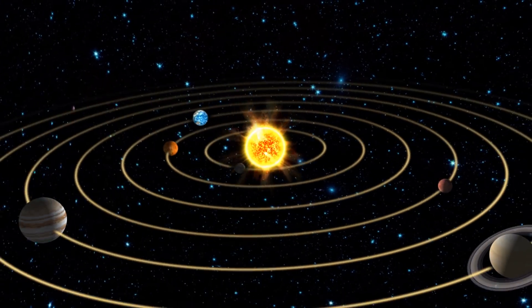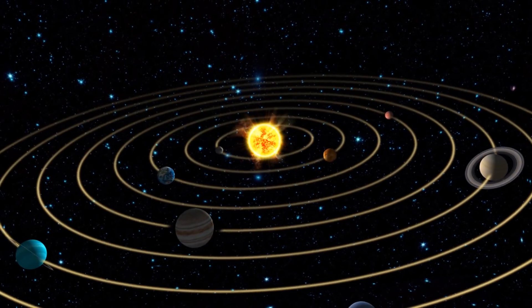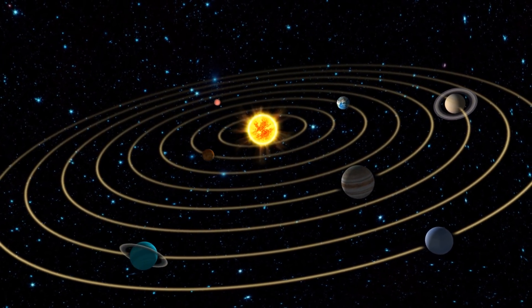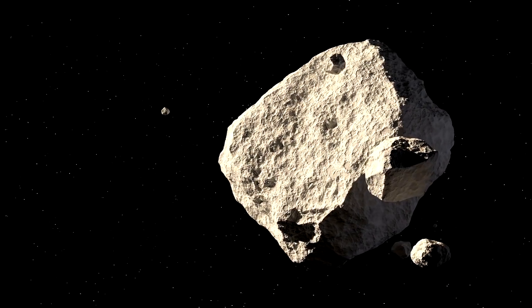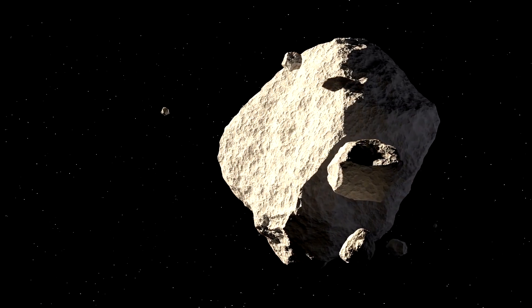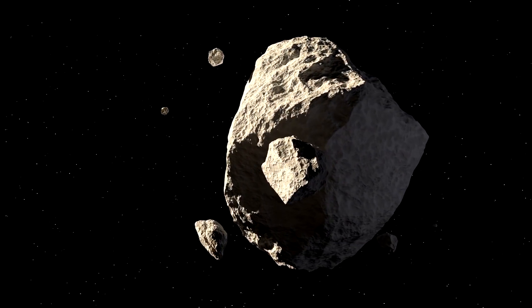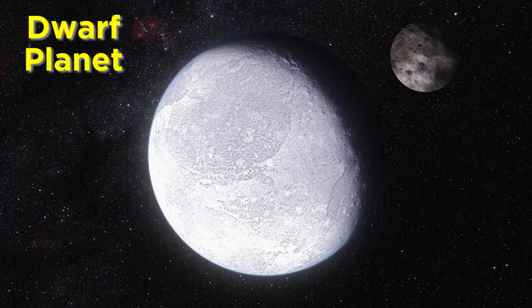Earlier in this series we spent some time looking at the major objects in the solar system, with the sun and each of the eight planets getting their own tutorials. We also briefly mentioned some of the smaller objects in the solar system, from asteroids and comets to dwarf planets. As we recall, dwarf planets are objects which don't quite fulfill all of the criteria required for planetary status.